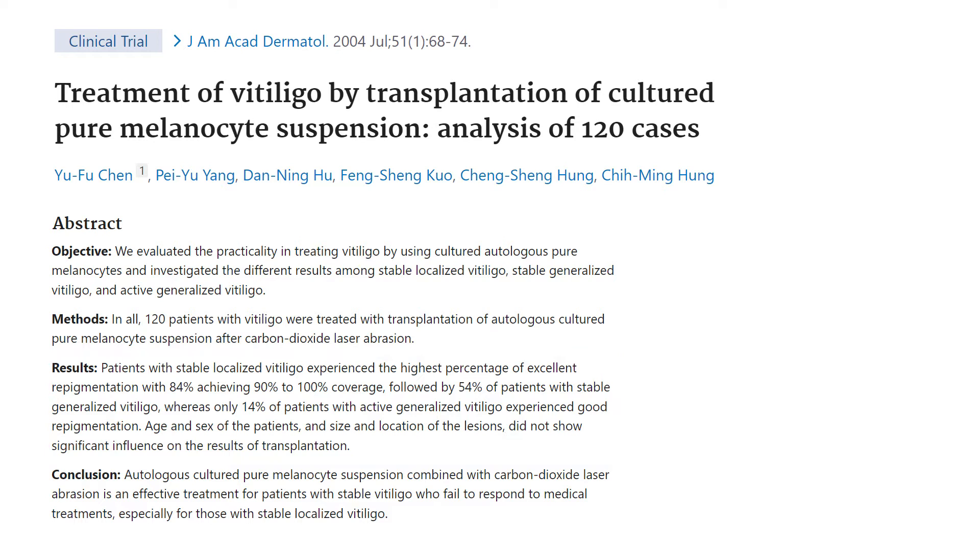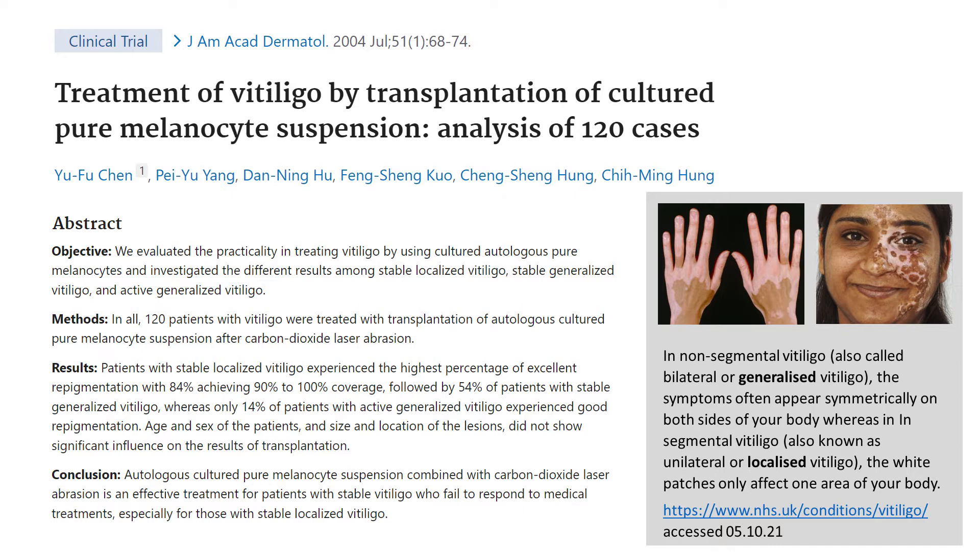Just to make sure everyone understands nomenclature: in generalized vitiligo, so-called non-segmental vitiligo, the symptoms often appear on both sides of the body, whereas in localized vitiligo, also called segmental, white patches only affect one area of the body and they are not distributed symmetrically. I'll explain more about it in a video on types of vitiligo.